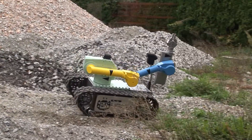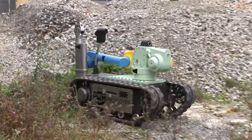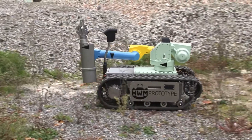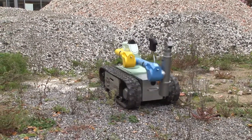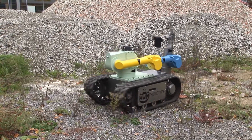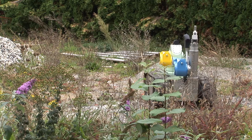The V1000 is a fully remote-controlled handling vehicle especially designed for nuclear applications and other environments not accessible to humans. This highly maneuverable vehicle can operate both indoors and outdoors on virtually all types of terrain.